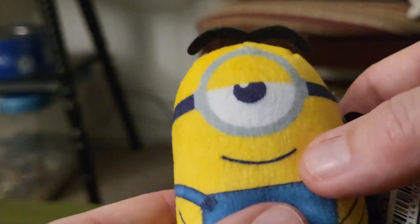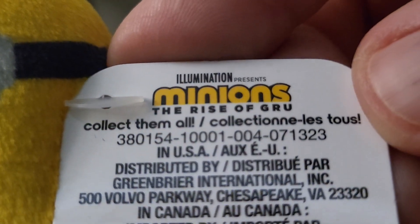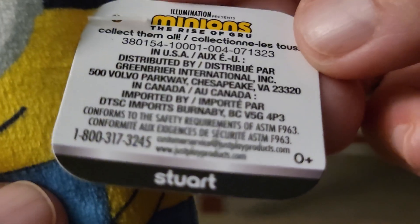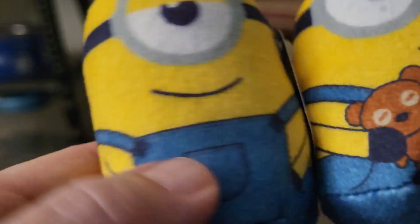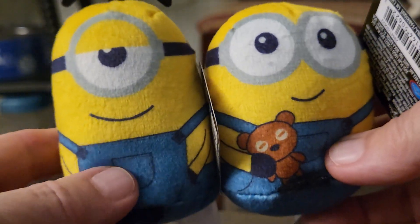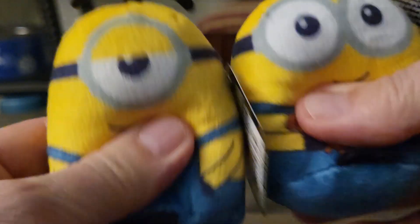This one has a smile, and the label says Illumination presents Minions: The Rise of Gru — collect them all. It doesn't tell you who all you can collect, but this is Stewart! It was my lucky day — I got Stewart and Bob. I'm so excited, they're very squishy!